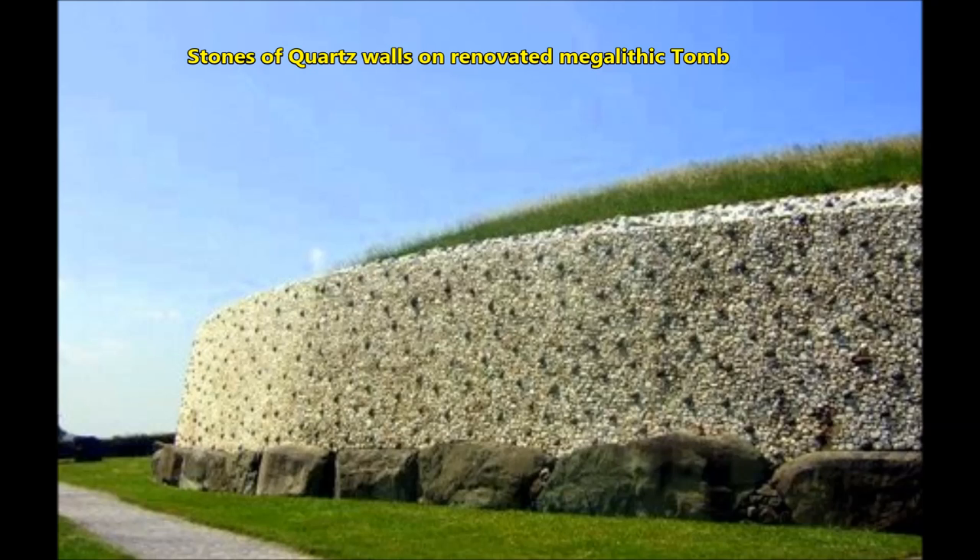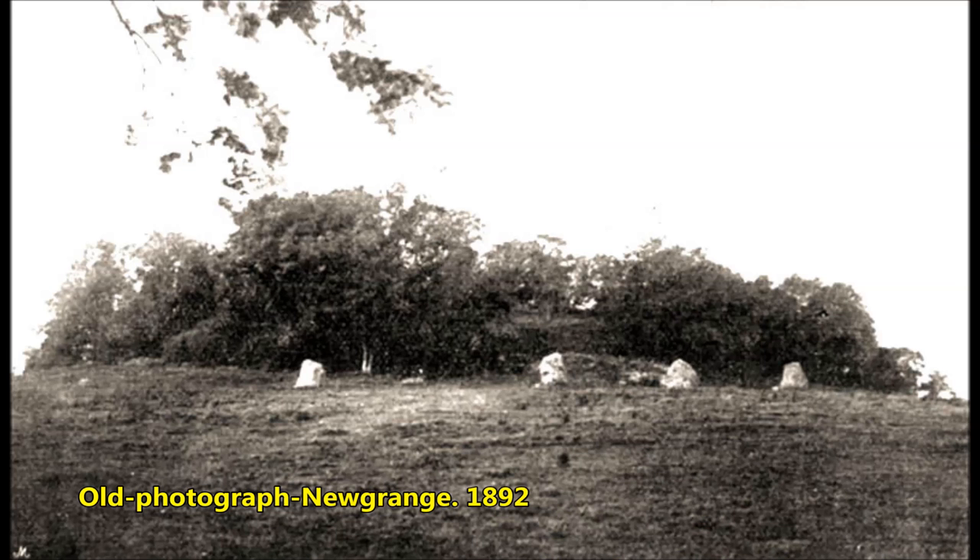In 1775, a view of Newgrange by antiquarian artist Gabriel Barringer shows a large mound of earth and stone nearly devoid of trees, with a number of standing stones surrounding it illustrated, though the tomb entrance is not visible. A few years later we see trees surrounding it, and in another engraving the mound is once again shown largely treeless with the passage entrance clearly visible.